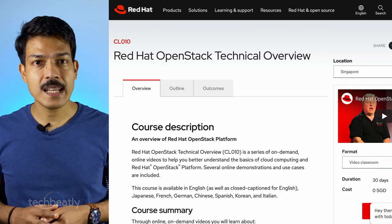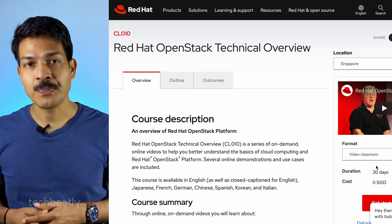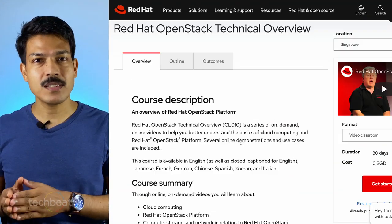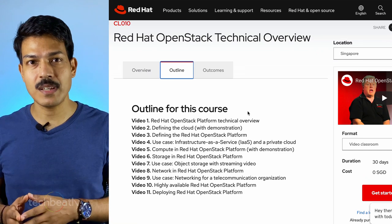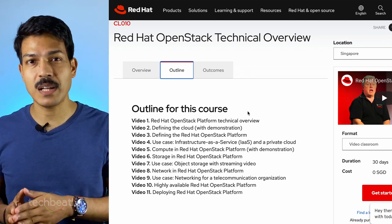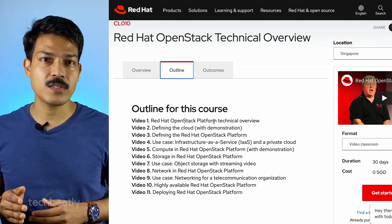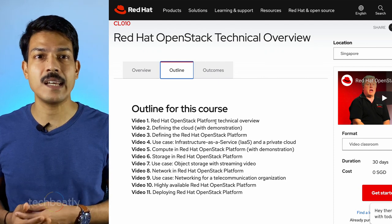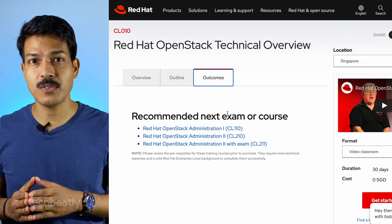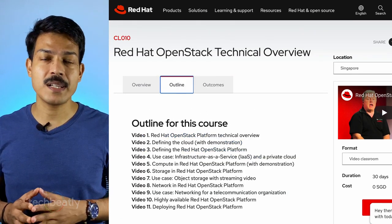The fourth one is CL010, Red Hat OpenStack Technical Overview. By attending this free course you can learn the basics of cloud computing, infrastructure as a service (IaaS), and introduction to Red Hat OpenStack Platform (RHOSP). This course will cover the basics of compute, storage, and network in Red Hat OpenStack Platform. This is one of the best free courses to learn about Red Hat OpenStack Platform.